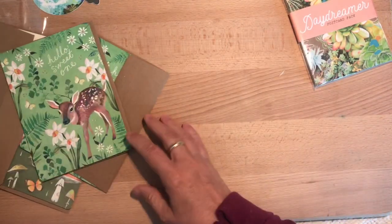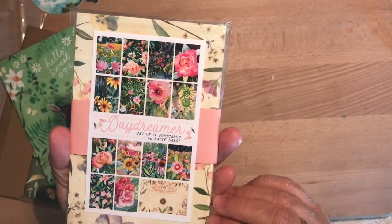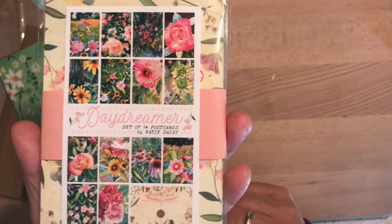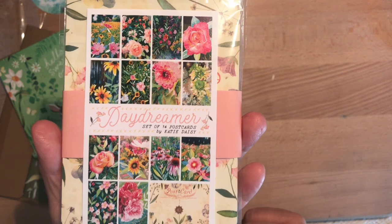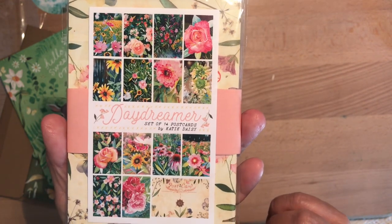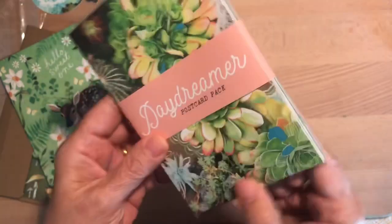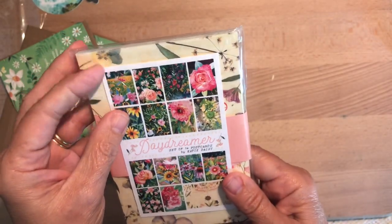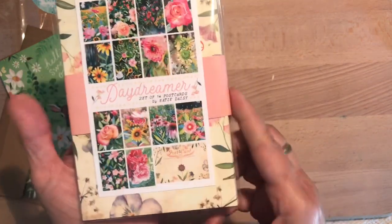Okay, so then these are the plant postcards — 14 postcards, it's the Daydreamer Set. I'll try to zoom that in so you can see them — all different pretty flowers. I think my friend will like this because she is really outdoorsy and into anything to do with nature. Since I'm giving it to her as a gift, I don't feel like I should open it up fully.